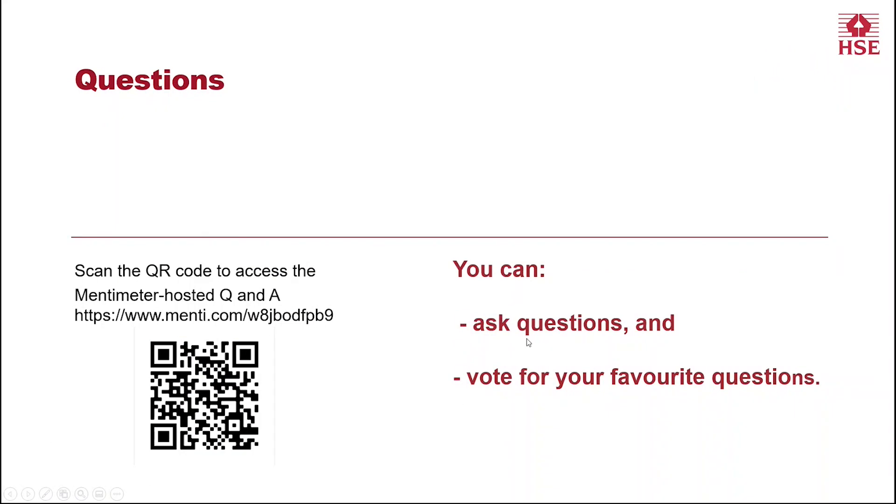It's important that we listen to what the concerns of the wider communities are. As we progress through the presentations today, please do feel free to ask us questions. You can see the Mentimeter QR code on the screen and you can see the link as well. You'll be able to post your questions there and also vote for those questions that others have asked before you if you would like to register your support for them.